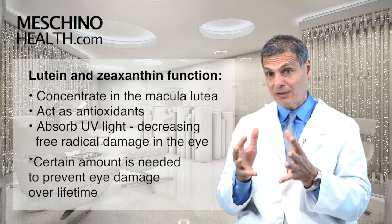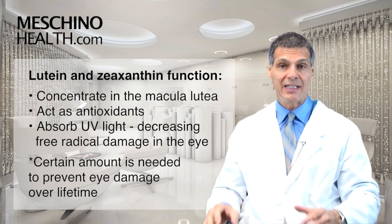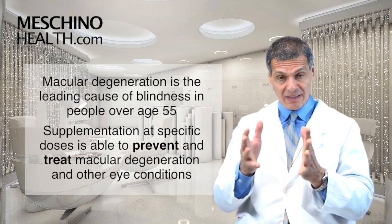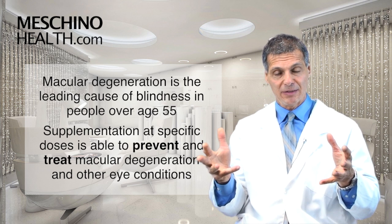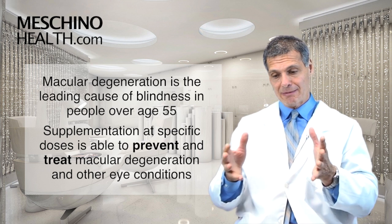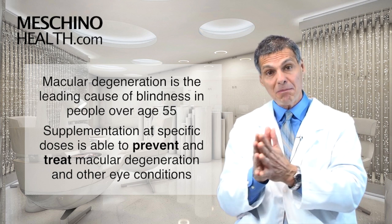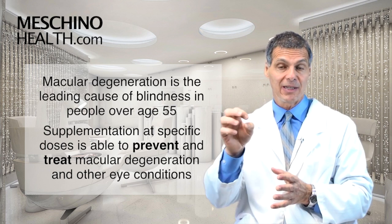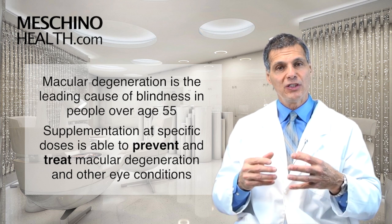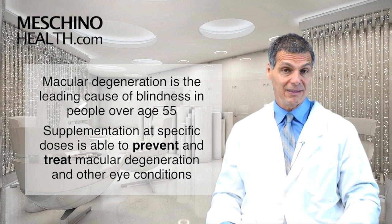You need to have a certain amount of lutein and zeaxanthin in the back of the eye to prevent eye damage from occurring over your lifetime. Macular degeneration is the leading cause of blindness in people over the age of 55 — it's very common. Supplementation studies have shown that it can not only prevent macular degeneration, but can also treat it when you use the right dosage along with some other antioxidants. It's also been shown to improve visual acuity even in people who have retinitis pigmentosa, another serious eye condition.